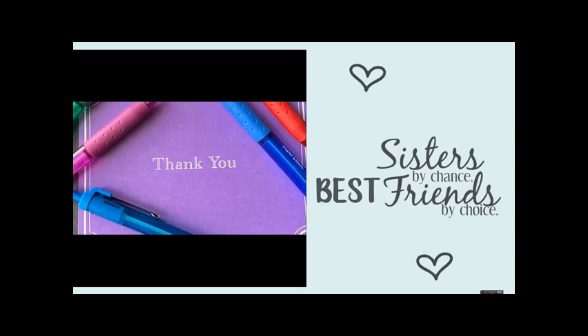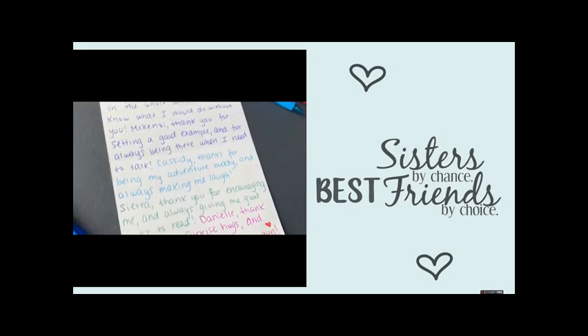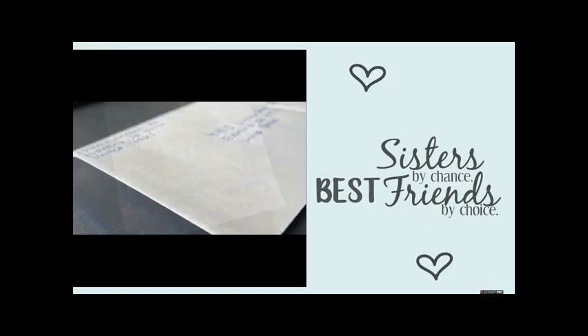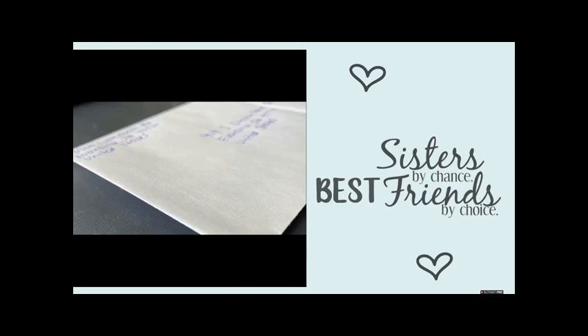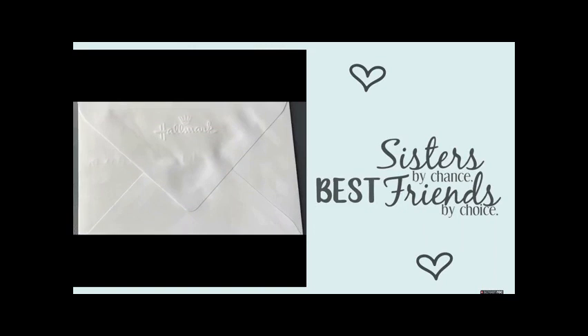I decided to write my thank you card to my sisters. In my card, I told each one of them what I was thankful for about them. Then I got an envelope and addressed it to my older sister's house, making sure to also put a stamp in the corner. Then I put the thank you card in the envelope, sealed it off, and it was ready to be mailed.